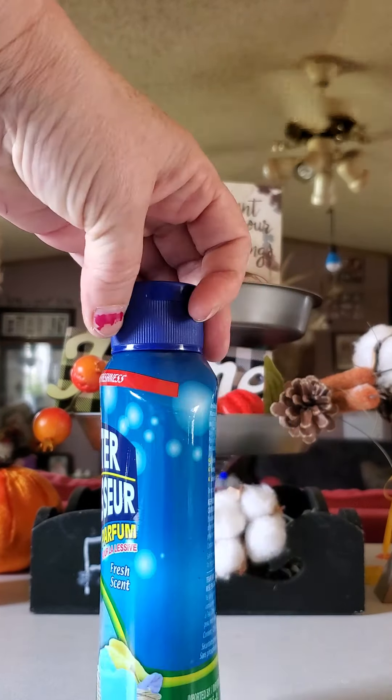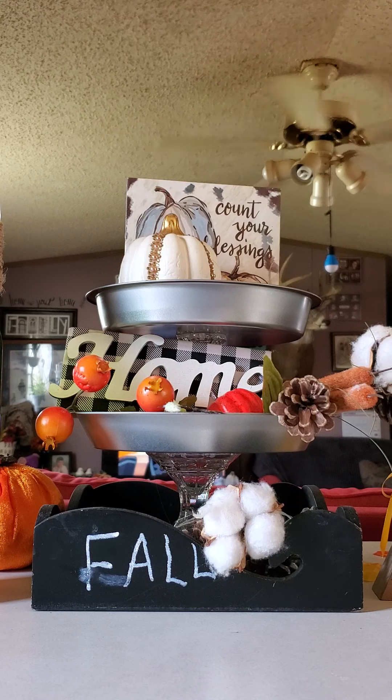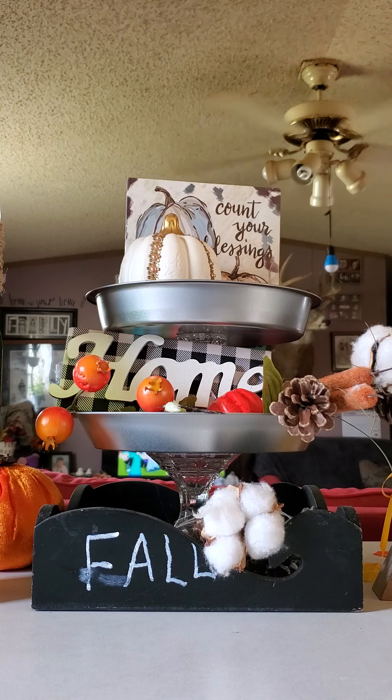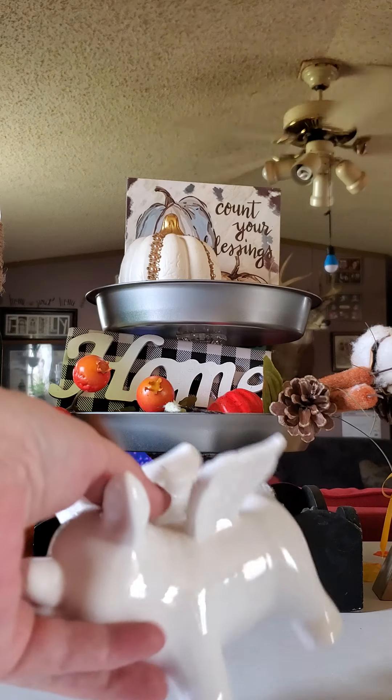Up next I picked up the booster enhancer for the laundry. Not sure what the brush scent fragrance is — all it says...